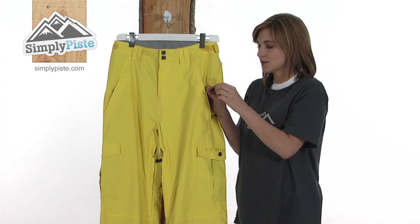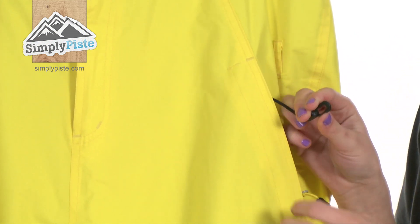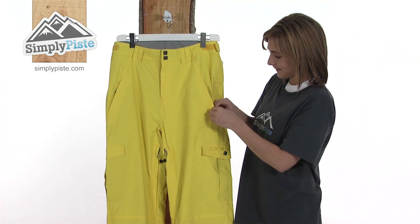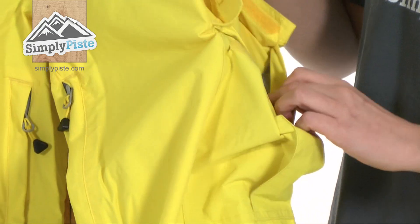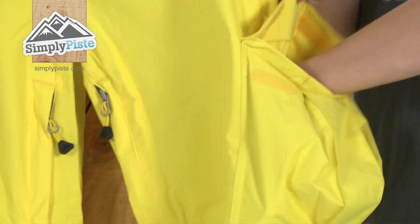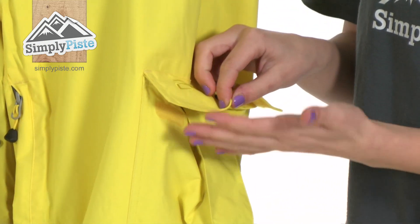Handily, hidden away inside the hand pocket, there's also a useful clip that you can use either for your keys or your lift pass. A little bit further down on either side, there are two cool cargo-style pockets with a Velcro closure and a really nice big size, so you can pop your gloves or even your goggles in there once you're done with them.